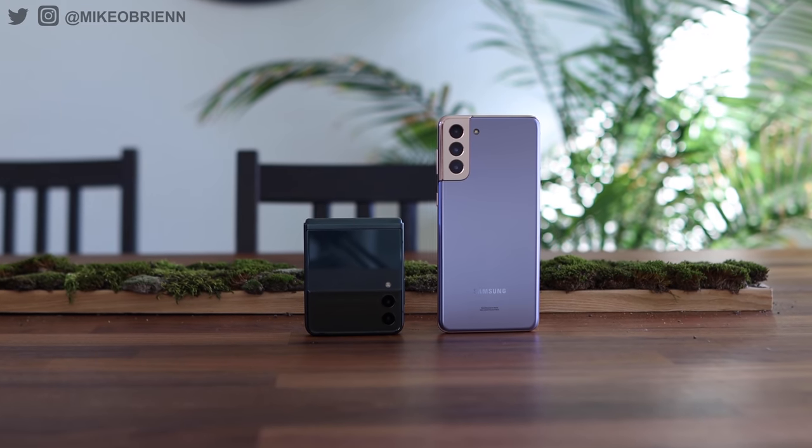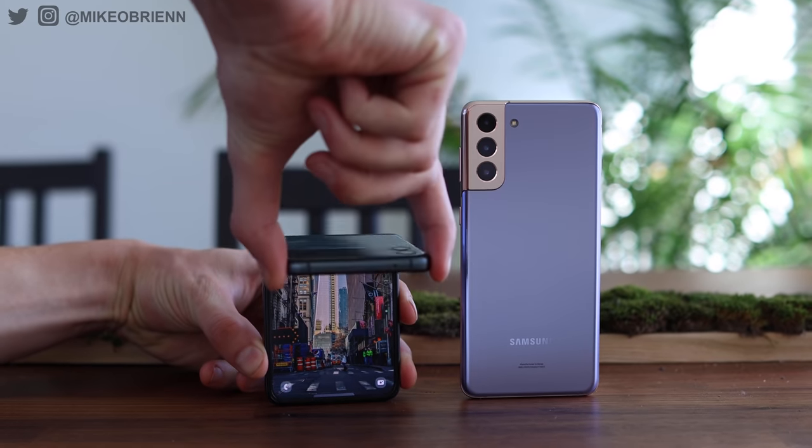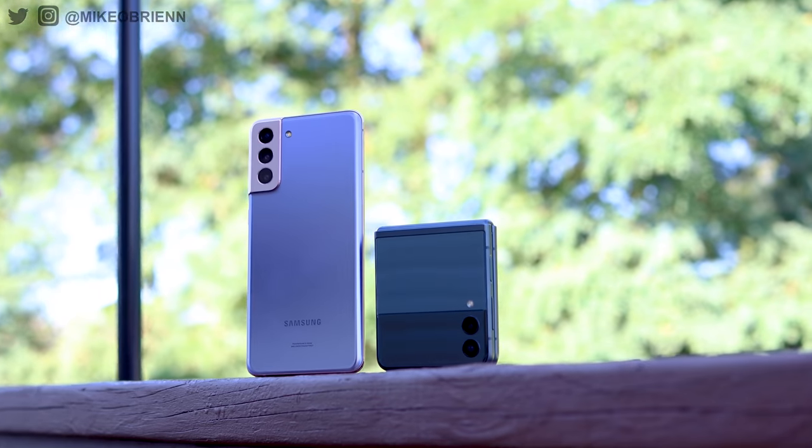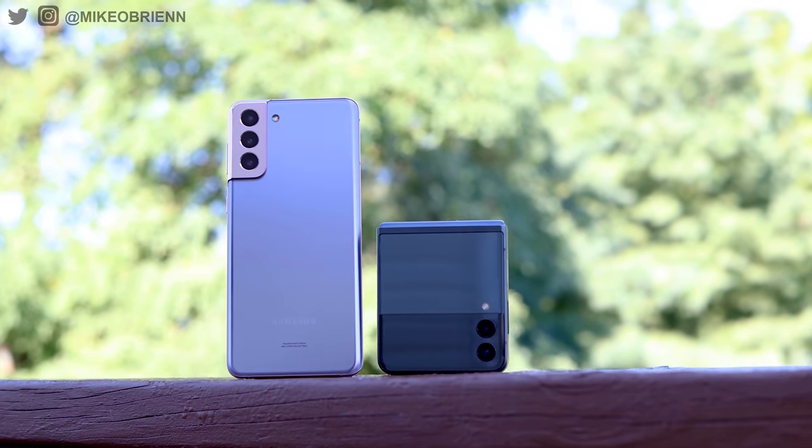Talking about how tall this phone is: I find it's a little bit easier for multitasking. I don't usually do 50-50 multitasking, but the most common thing I do is maybe when I'm driving — Spotify on the top third and Google Maps on the bottom two thirds. Other than that, there really are a lot of similarities with these phones: the same processor, same refresh rate, same RAM and storage, same camera lenses except for that telephoto.